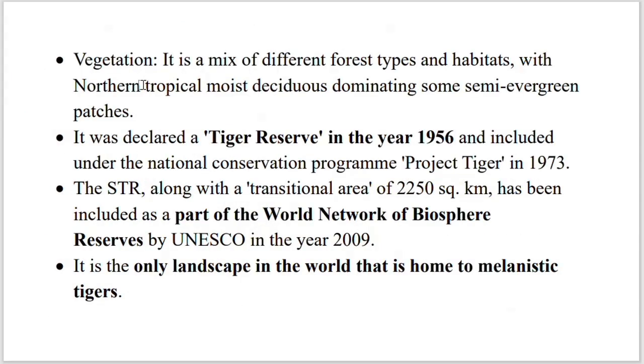The vegetation of the Simlipol Tiger Reserve is of northern tropical moist evergreen, dominating with semi-evergreen patches. It was declared a Tiger Reserve in the year 1956 and added to the Project Tiger program in 1973.